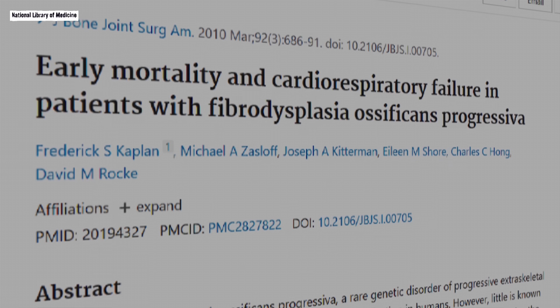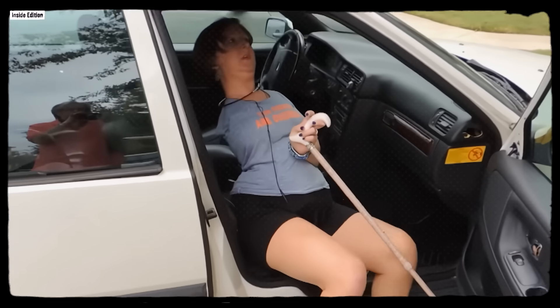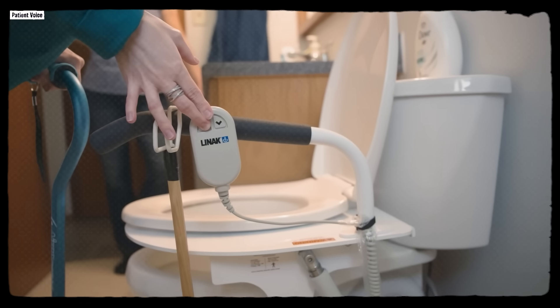Beyond the clinical milestones, burden-of-illness studies paint a picture of daily life: difficulties with self-care, barriers to education and employment, and reliance on adaptive devices and caregivers. Families describe constant vigilance — every activity evaluated for injury risk, every decision filtered through the question of what might trigger the next flare. None of this is deterministic. People with FOP graduate, work, build families, and pursue goals, but they do it while navigating a disease that does not pause, and a healthcare system that often doesn't know what to do with them.